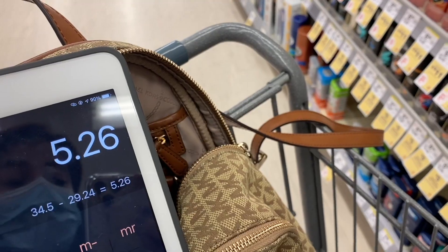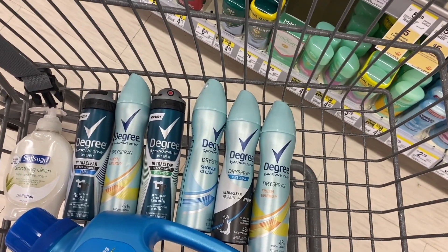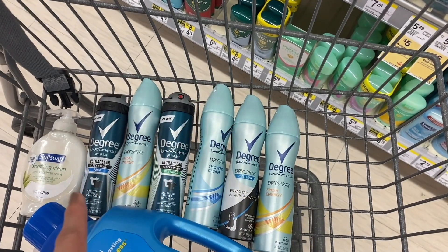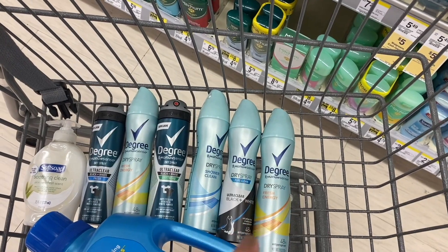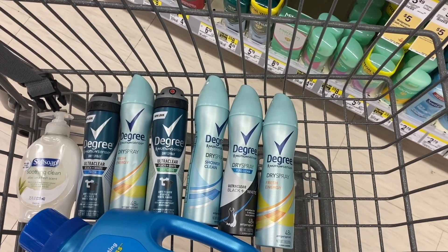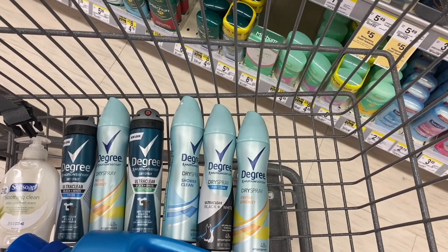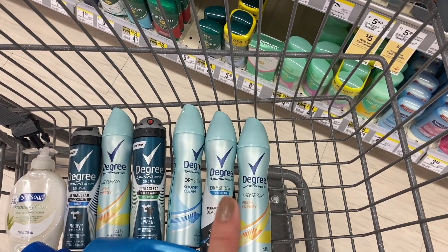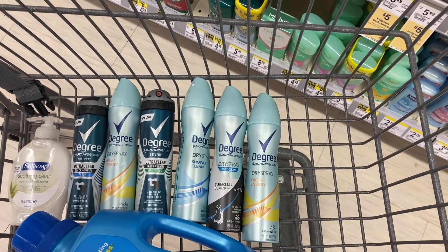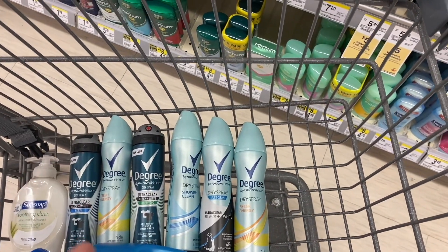Without the spend $20 perk, you still get $12 from the Degree deal, $10 from Fetch Rewards, and $7.50 from Ibotta, making each deodorant about $0.07 each. You can pay with cash rewards, but if you use the spend $20 and get $5 back perk, you cannot pay with cash rewards — you'd have to pay with a register reward or cash.